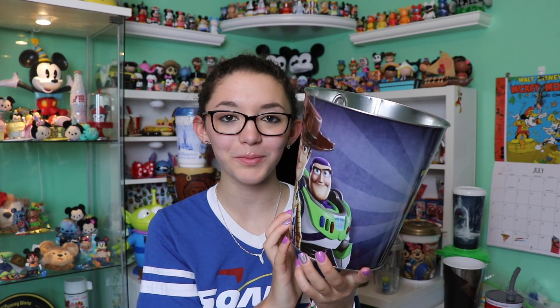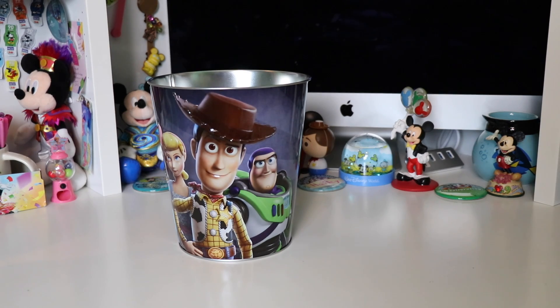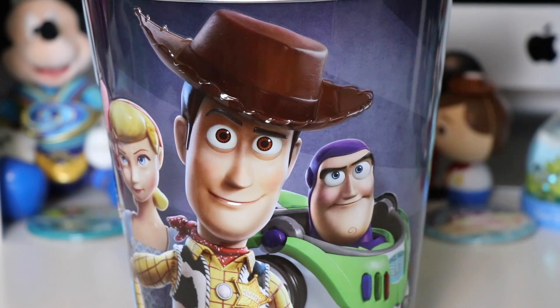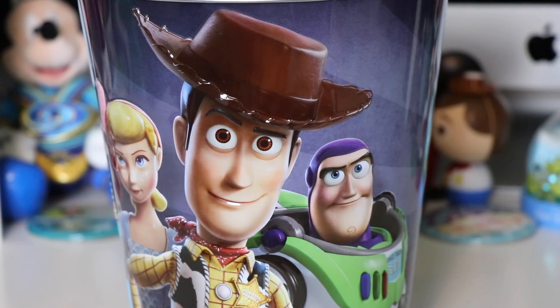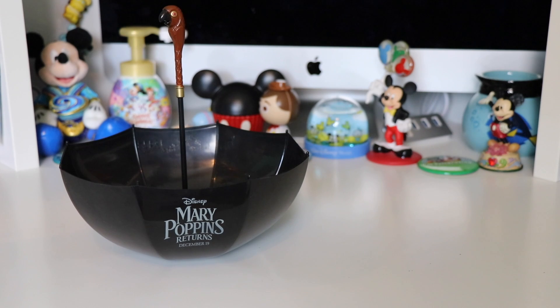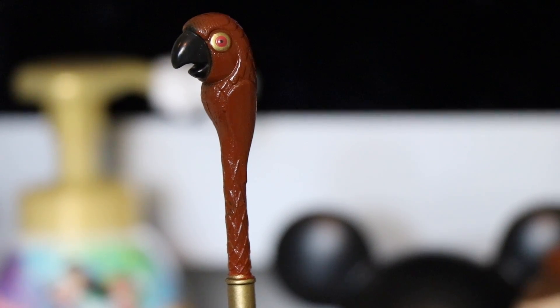The next popcorn bucket I have from an AMC theater is the Toy Story 4 popcorn bucket. This was one of the only popcorn buckets released in the US for Toy Story 4. The background is different shades of blue and contains the Toy Story 4 logo. It also contains your favorite characters — Bo Peep, Buzz, and Woody — that are actually 3D textured. Another really fun popcorn bucket I got from a Cinemark theater is this Mary Poppins Returns umbrella bucket. It has the logo on it and a very well-detailed little handle to the umbrella. The umbrella is black and the handle does have the little wooden bird — it was super cute.